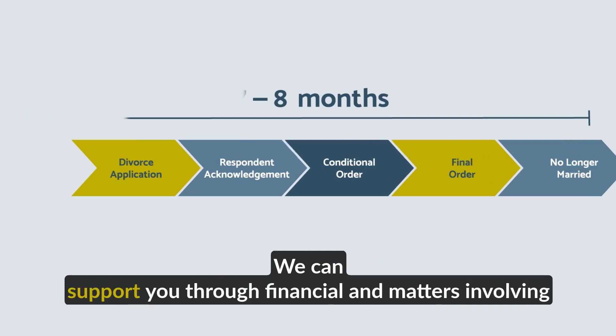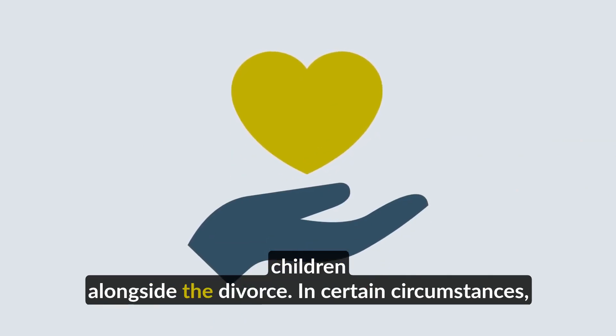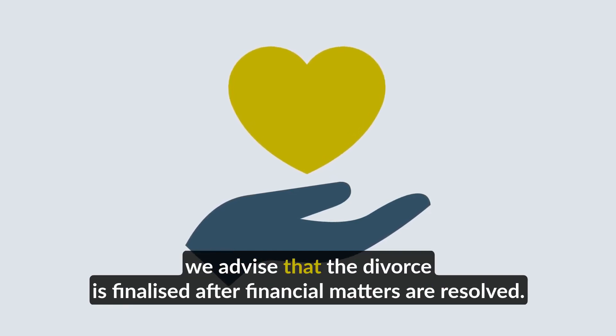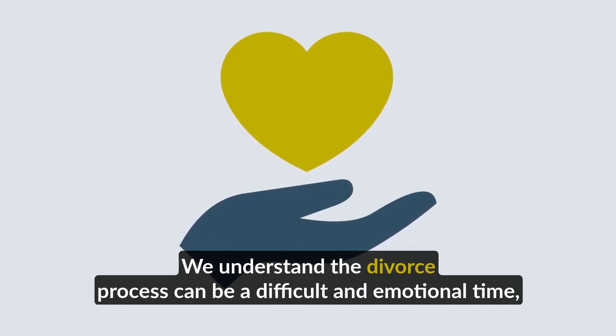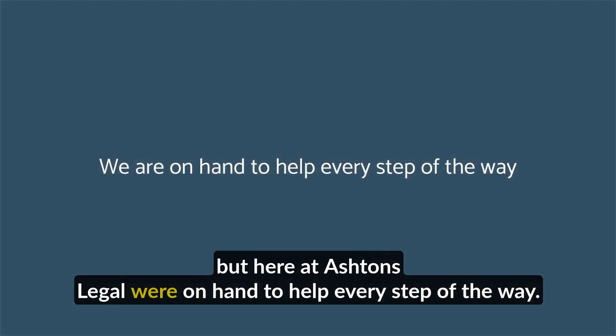We can support you through financial and matters involving children alongside the divorce. In certain circumstances, we advise that the divorce is finalised after financial matters are resolved. We understand the divorce process can be a difficult and emotional time, but here at Ashton's Legal, we are on hand to help every step of the way.